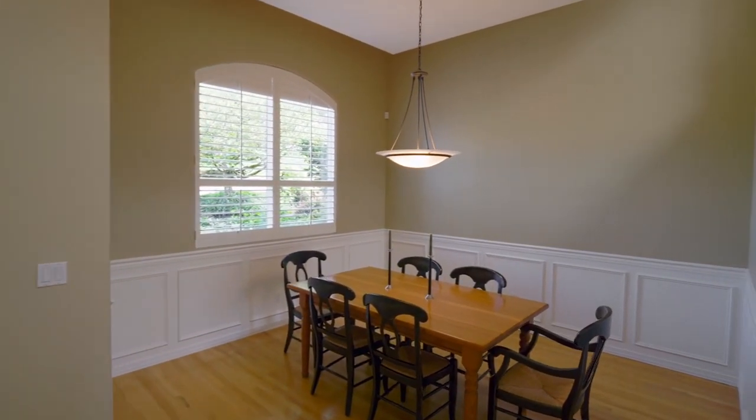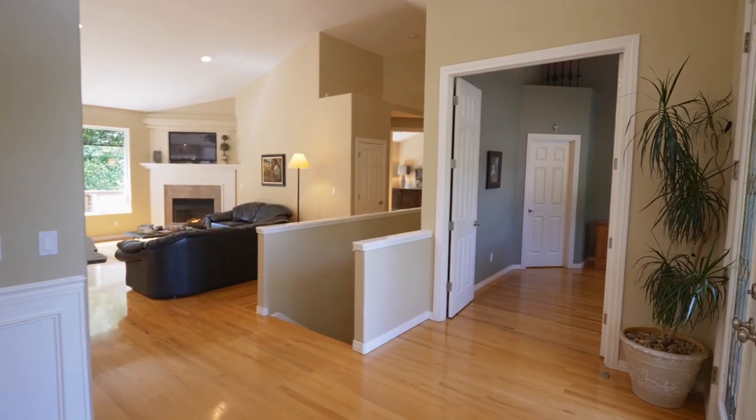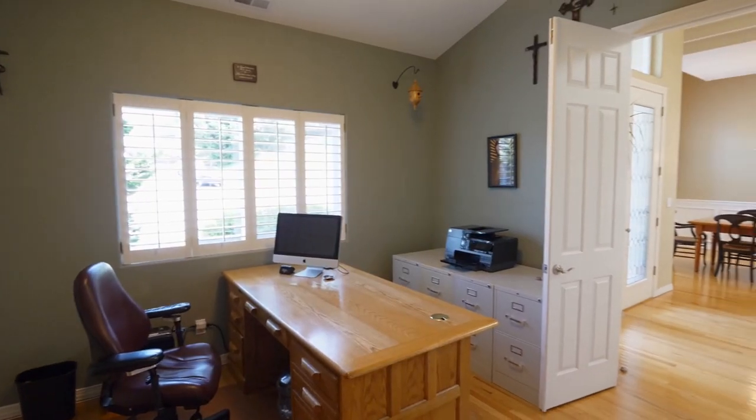The formal dining room has elegant wainscoting and high ceilings. Double doors open to the den, or it could be a second bedroom on the main level.